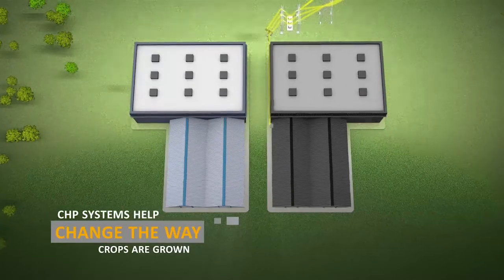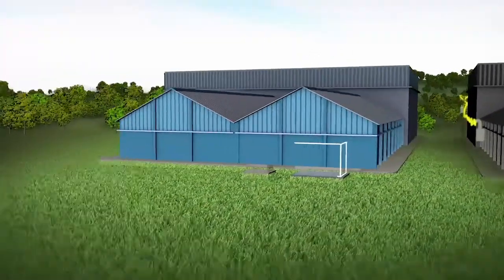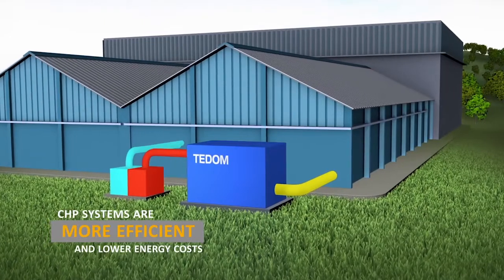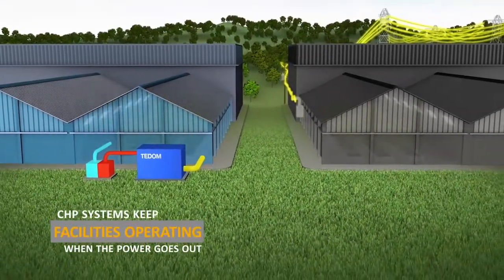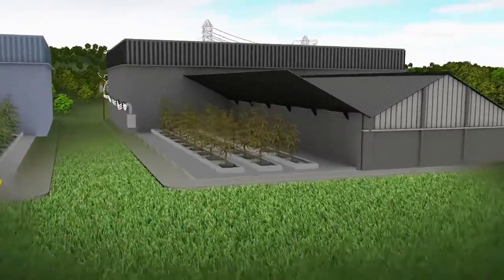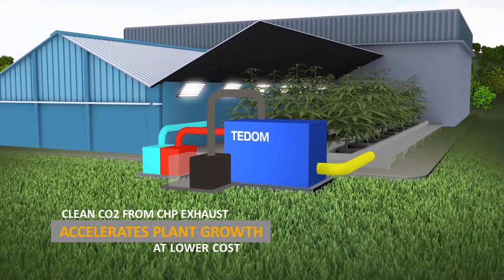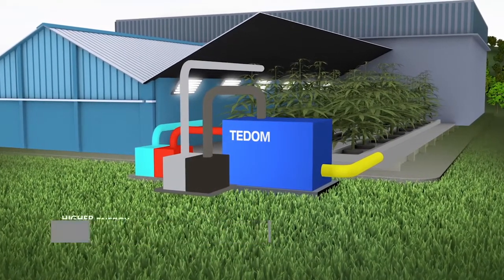CHP systems have even changed the way greenhouses are powered. At cannabis facilities, heat from the CHP system is converted directly to chilled water, which is used to control humidity and cool growing rooms. Secure and resilient CHP systems keep your facility operating and producing, even when grid electric power goes out. Plus, clean CO2 can be captured from the CHP system exhaust and supplied to the growing rooms.